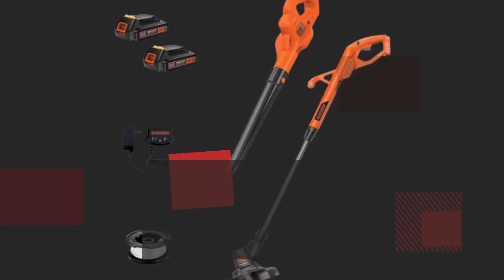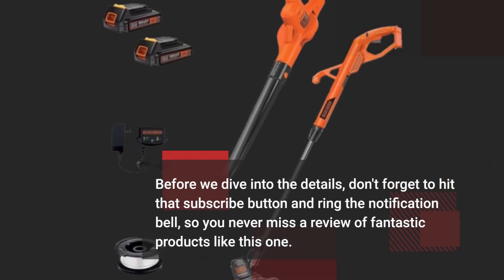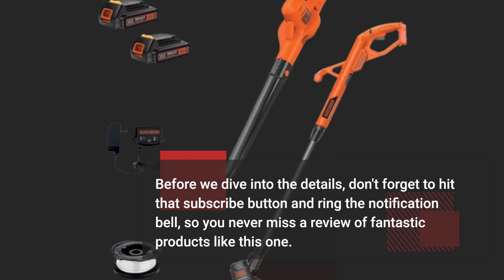Before we dive into the details, don't forget to hit that subscribe button and ring the notification bell, so you never miss a review of fantastic products like this one.